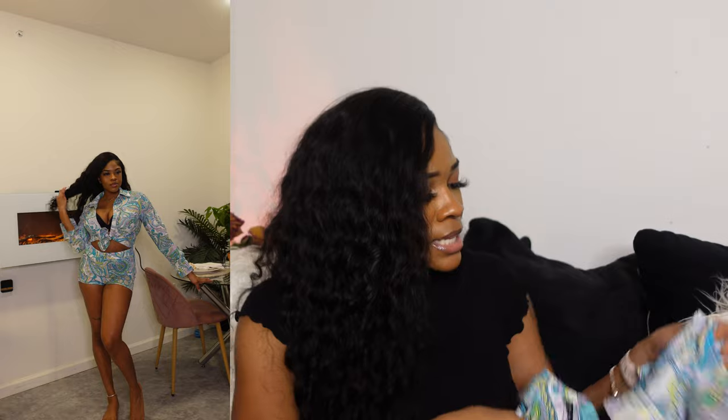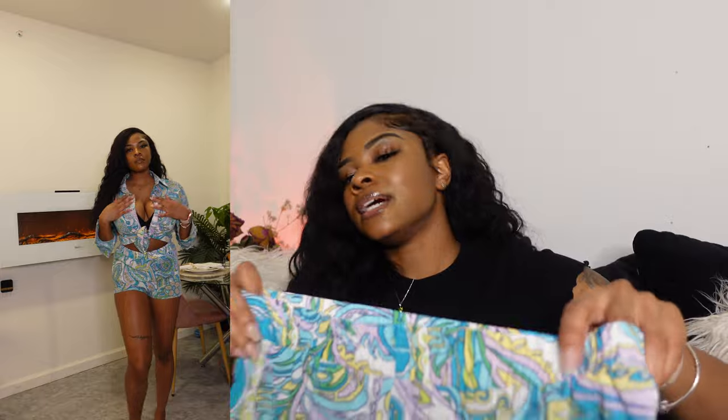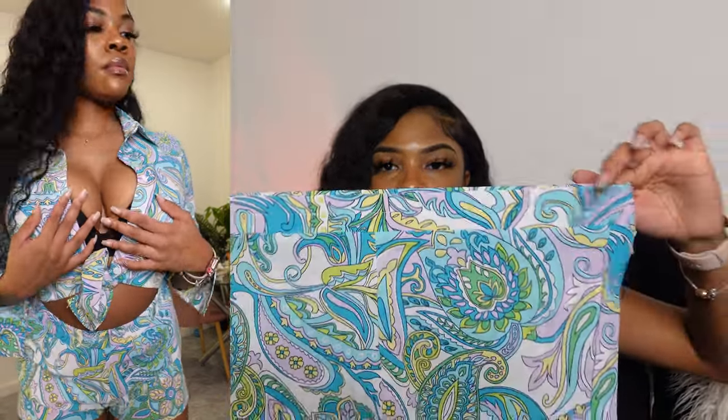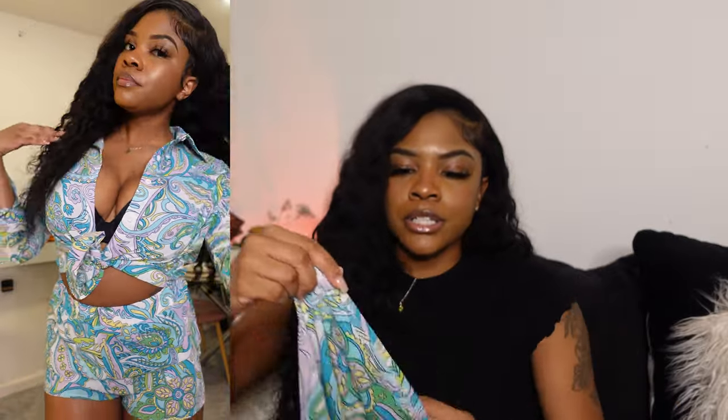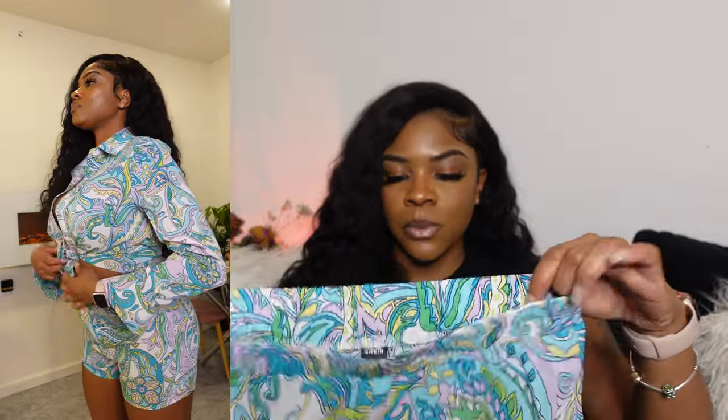This is the top and these are the shorts — I got both in a size small because I knew they'd be stretchy. The band is stretchy and the shorts are less stretchy but I sized down from medium. If you want a snug fit, size down; if you want things to be more flowy, size up or get your regular size.